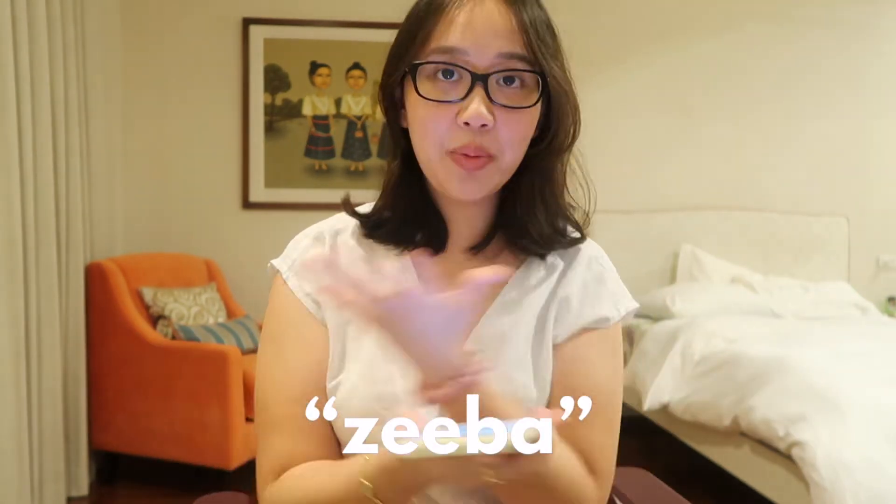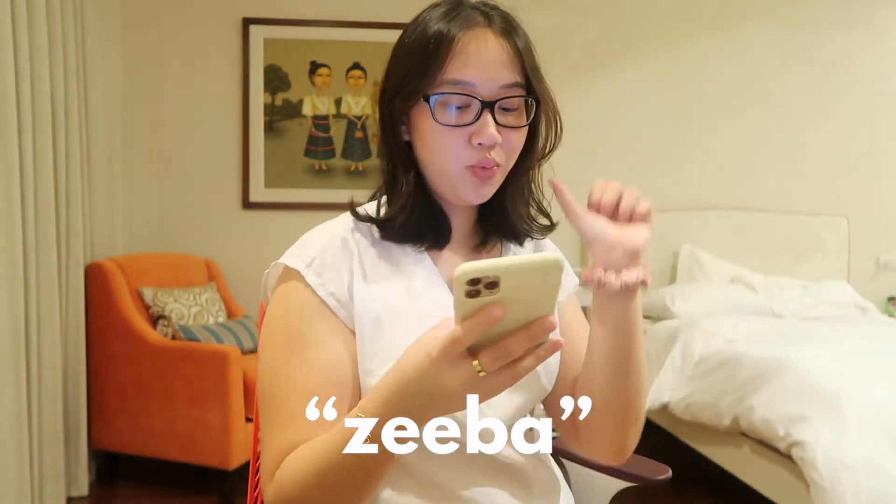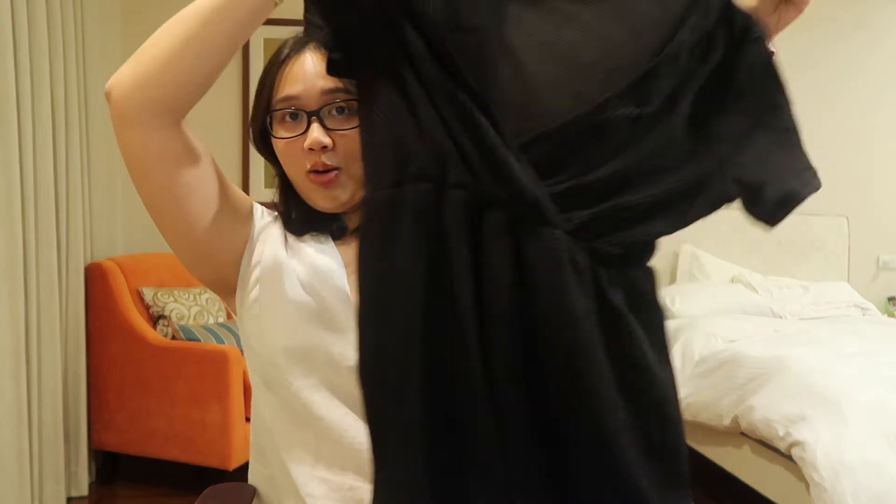If you have a favorite coupon code on SHEIN, I'm gonna share mine — it's called Zeeba, like Z-E-E-B-A, I'm gonna put it on screen. I love it so much and I save so much money when I use that code, so go get that guys.